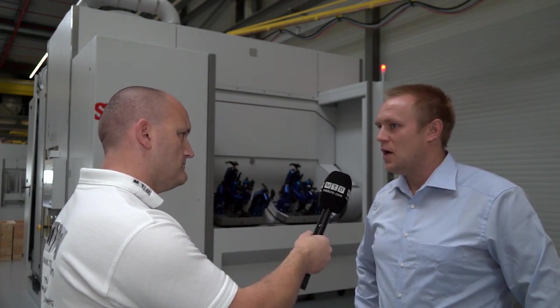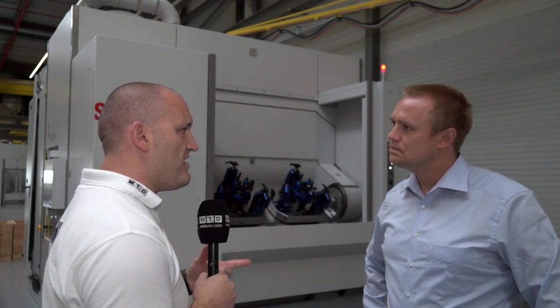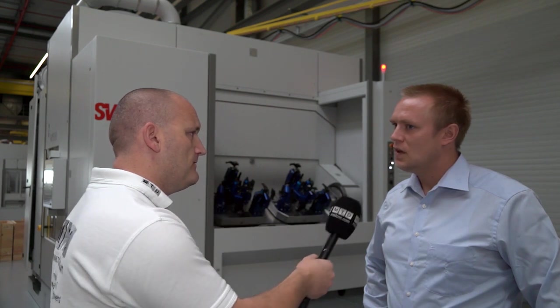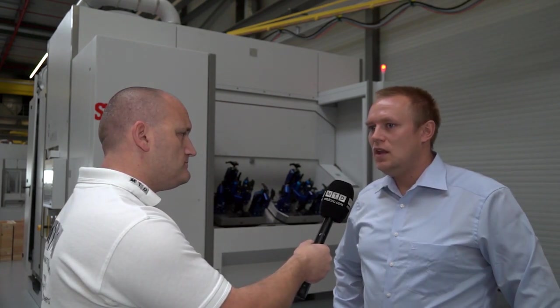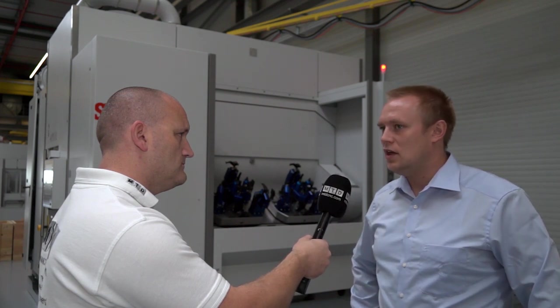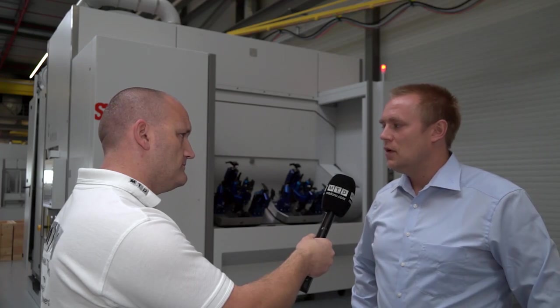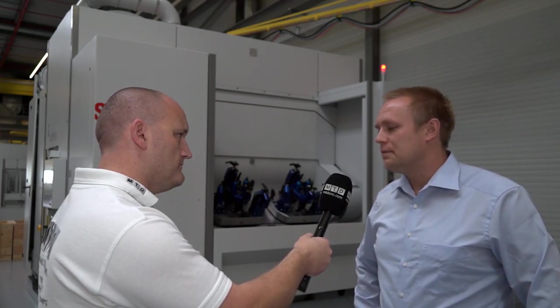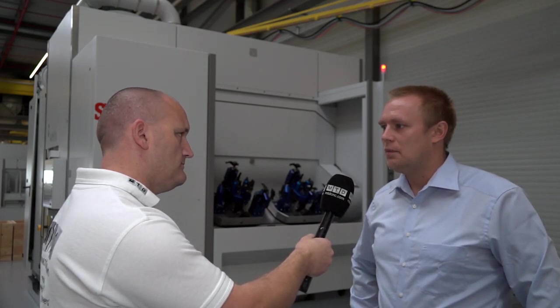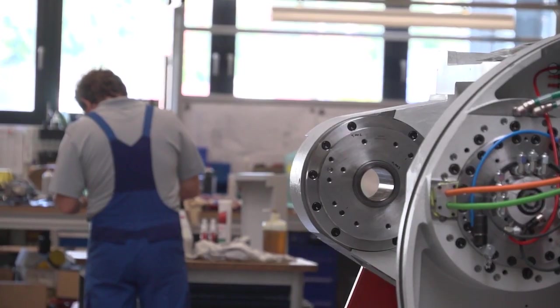Can you explain for the viewers at home the difference between your rotary table and the competition? The difference to the competition is especially the multi-spindle, as I already said before, and the rotary direct driven, high dynamics. That's in principle the unique selling point for this machine.